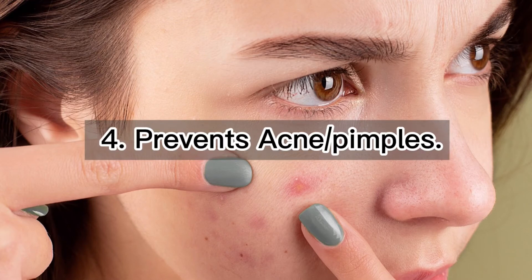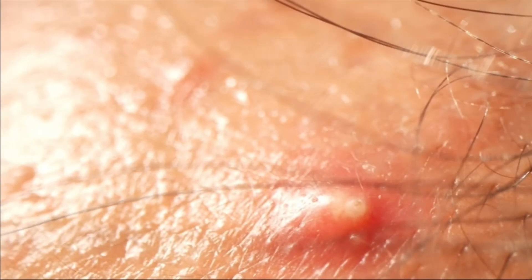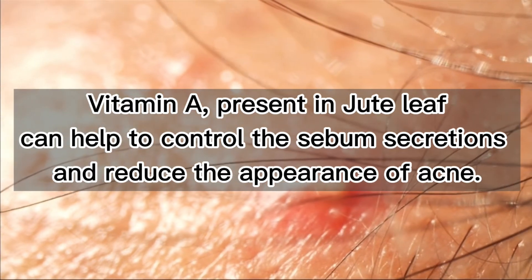4. Prevents acne or pimples. Acne is caused by over-secretion of sebum from the sebaceous glands. Vitamin A, present in jute leaf, can help to control the sebum secretions and reduce the appearance of acne.